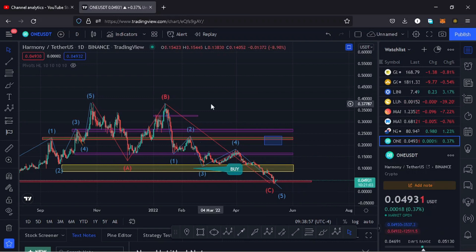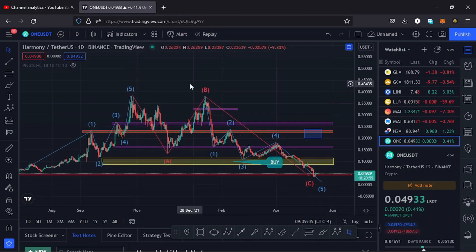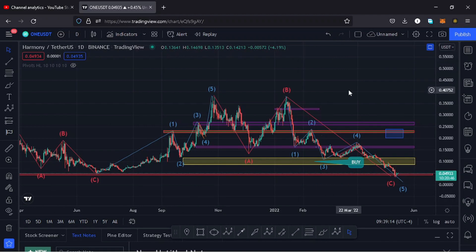Welcome back to Tashkid FX for another Harmony ONE price update. The current price for Harmony ONE stands at the $0.04 mark, and on TradingView the market is up by 0.41%. In this video I want to give the key scenarios I expect to play out on this chart, the key supports that need to hold, and the key resistances that need to break above for us to continue seeing higher prices. I want to kick start the video by giving a brief of what has been happening on this chart using the Elliott Wave pattern.